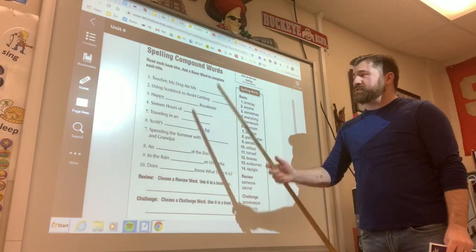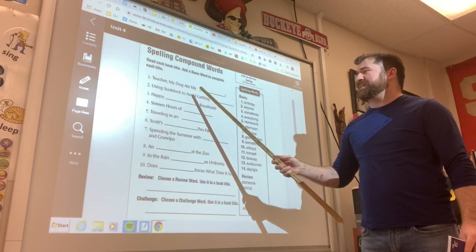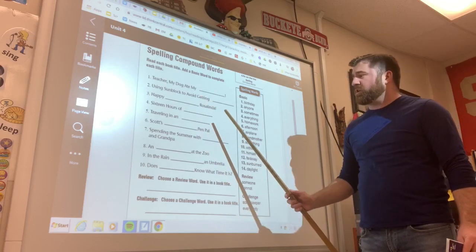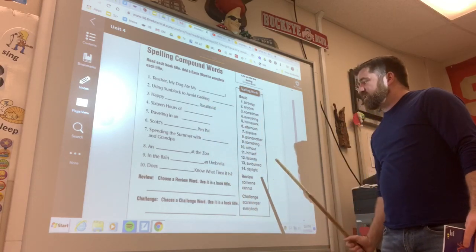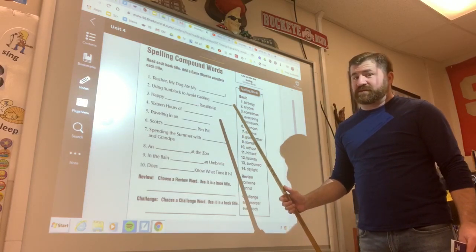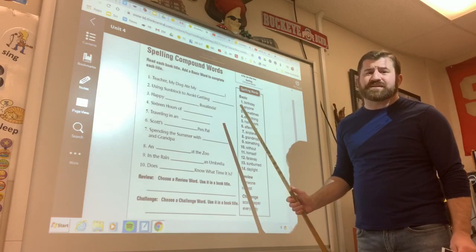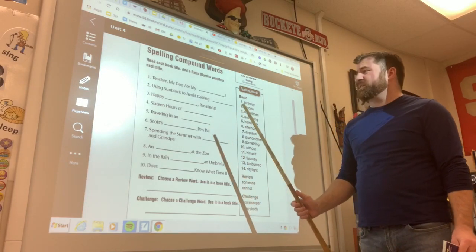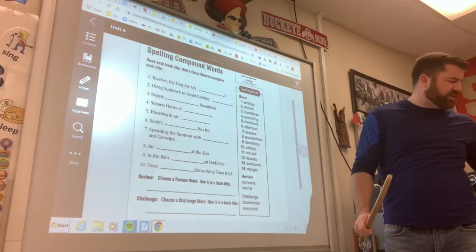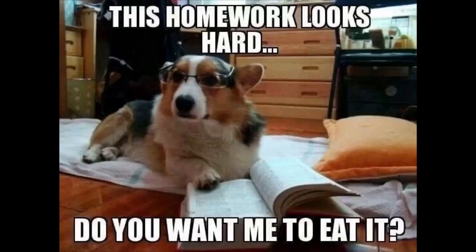What you're going to have to do is read each of the book titles and throw in the compound words that will complete that book title. You need to look for context clues. Let's do the first one together. It says: 'Teacher, my dog ate my blank.' My dog ate my what? That's right — my homework.